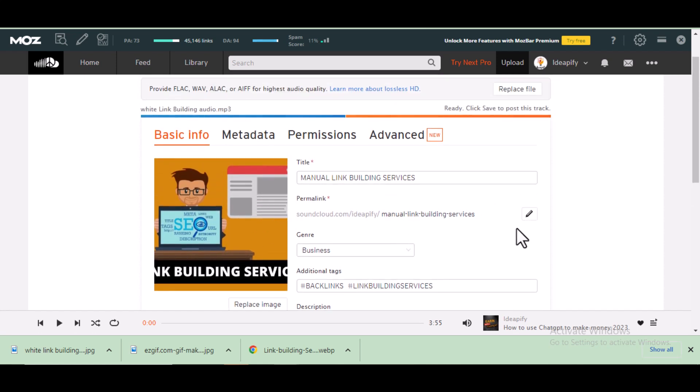When you're creating the audio file, make sure you include a call to action like 'click on the description to order' or 'click on the description to know more.' Make sure it's at the beginning of the audio file, or add it at both the beginning and the end, so that users are aware there's a link to click. This will increase the click-through rate of your website link in the description box.